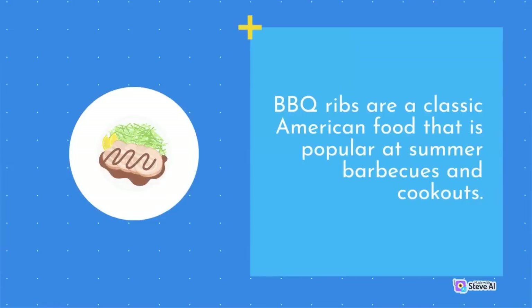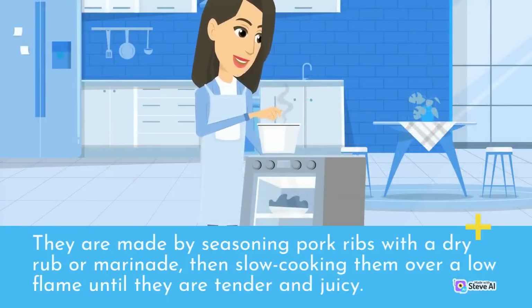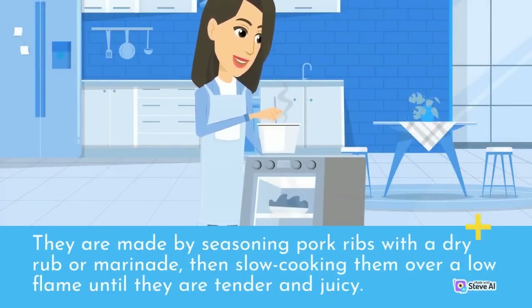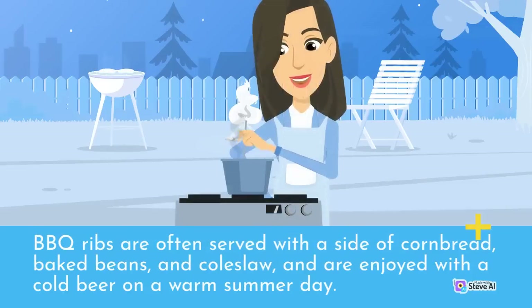Barbecue ribs are a classic American food popular at summer barbecues and cookouts. They are made by seasoning pork ribs with a dry rub or marinade, then slow cooking them over a low flame until tender and juicy. Barbecue ribs are often served with a side of cornbread, baked beans, and coleslaw, and are enjoyed with a cold beer on a warm summer day.